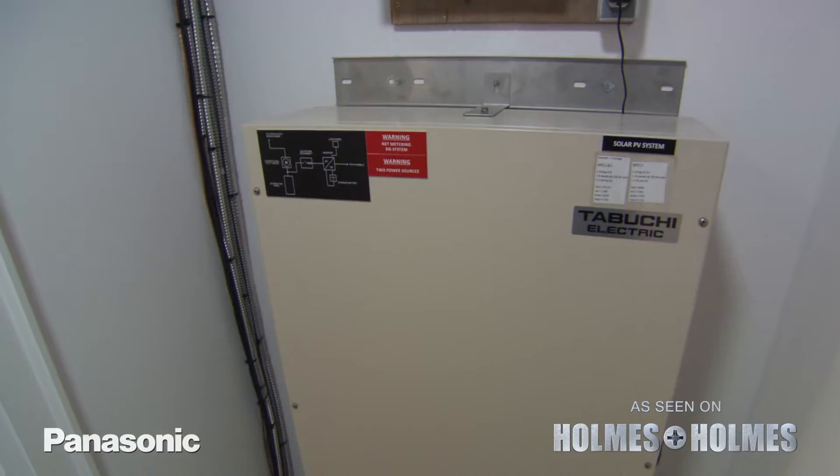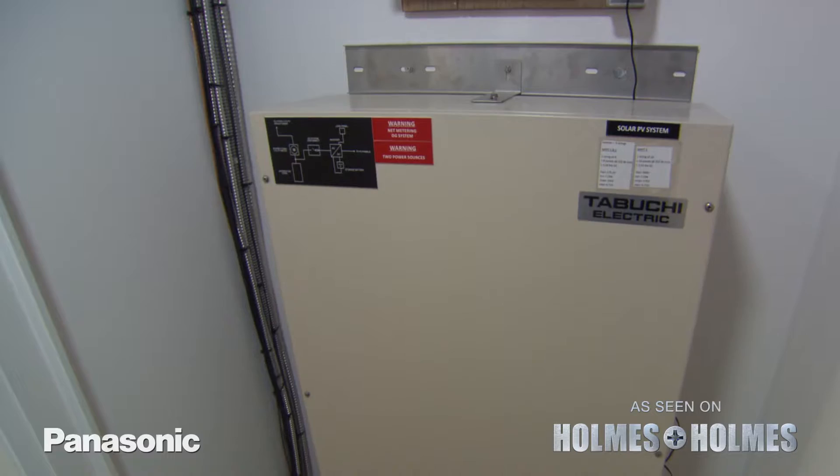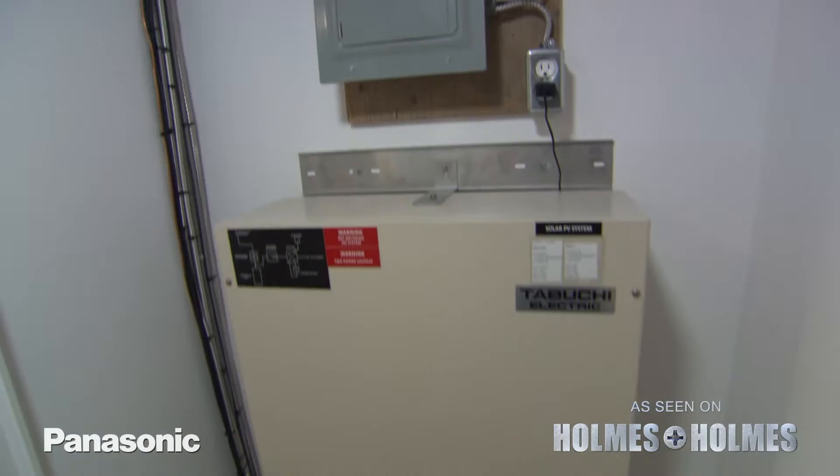The inverter powers the entire home — it's the brains of the unit and sends excess power back to the grid. The inverter contains all the real intelligence and tells the power where to go. In the event of a power outage, it knows to switch into backup mode. The battery will feed the dedicated loads panel, which is the fridge, the furnace, and the lighting loads. At the same time, if nothing's being used in the house, the solar will feed the grid.